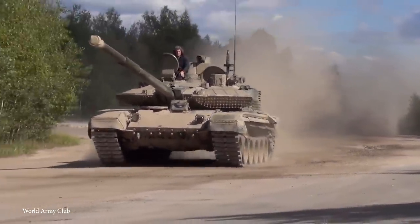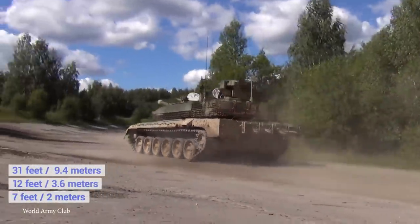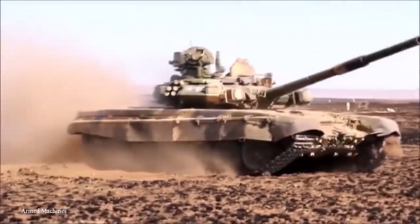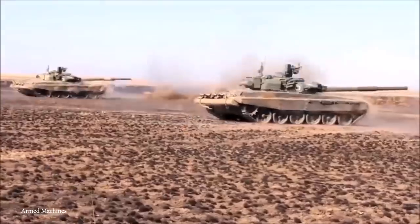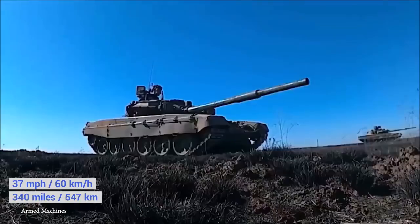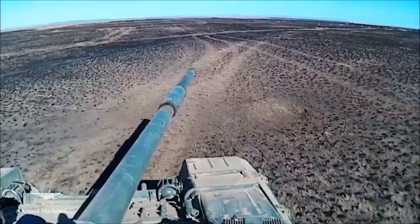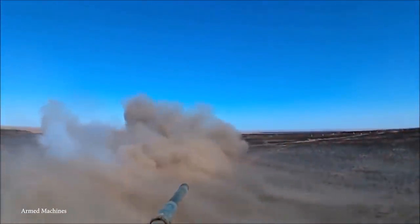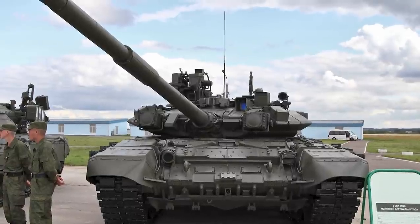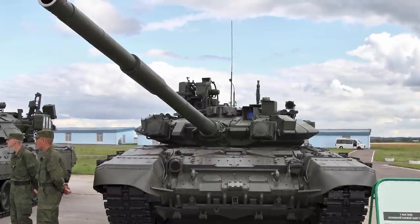With each unit thought to cost around $5 million, they're 31 feet long, 12 feet wide, and 7 feet tall. Operated by three crew members, the 52-ton T-90A is powered by a 12-cylinder diesel engine that gives it a top speed of 37 miles an hour and a range of 340 miles. It's equipped with a 125mm smoothbore gun as its main weapon, along with a 12.7mm heavy machine gun and a 7.62mm PKM machine gun, and has several defensive weapons, including smoke grenades and anti-missile systems.